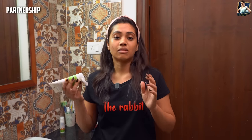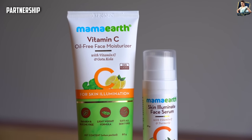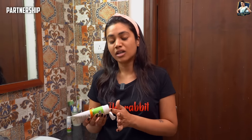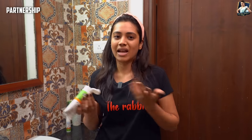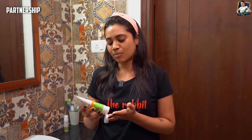If you have noticed, I am using Vitamin C products. Vitamin C is very brightening for the skin. Turmeric is also an anti-oxidant — it is an important ingredient. I am using these two products.